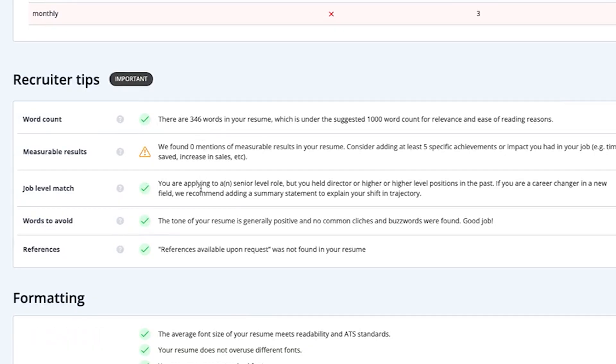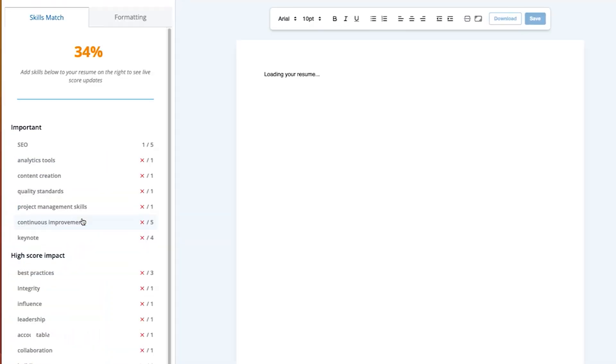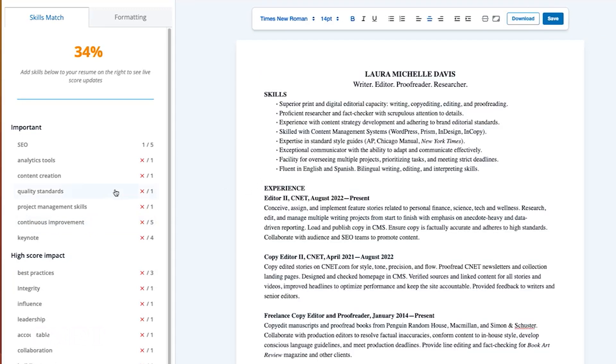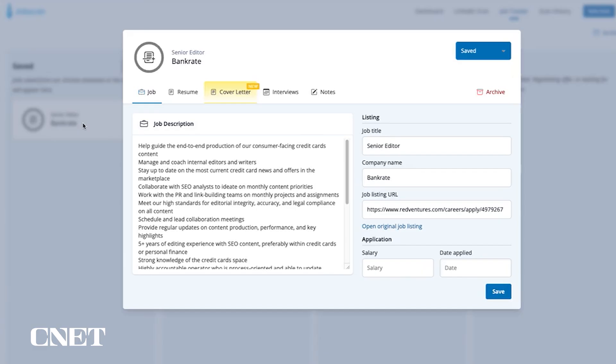Below that it gives you a few other ideas: word count, job level match, words to avoid, and references. The one thing my resume doesn't have is measurable results, so I'm going to go back and adjust my resume according to these guidelines to get a higher match. One thing you can do with JobScan is go straight to the power edit tool — it takes your resume and gives you the keyword list right next to it, so you can edit alongside the keywords you need to add.